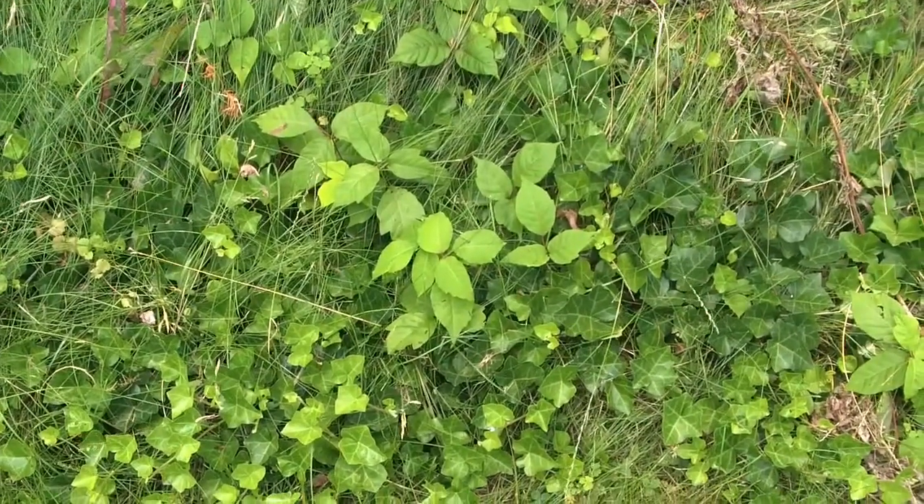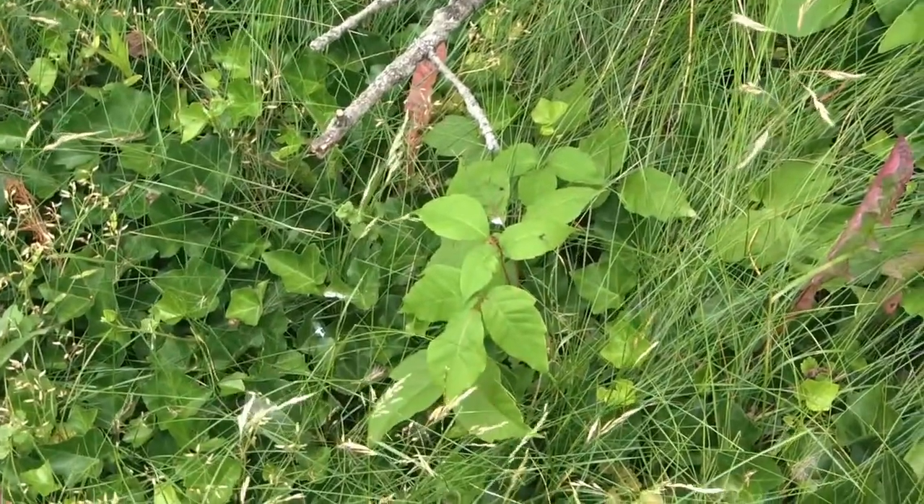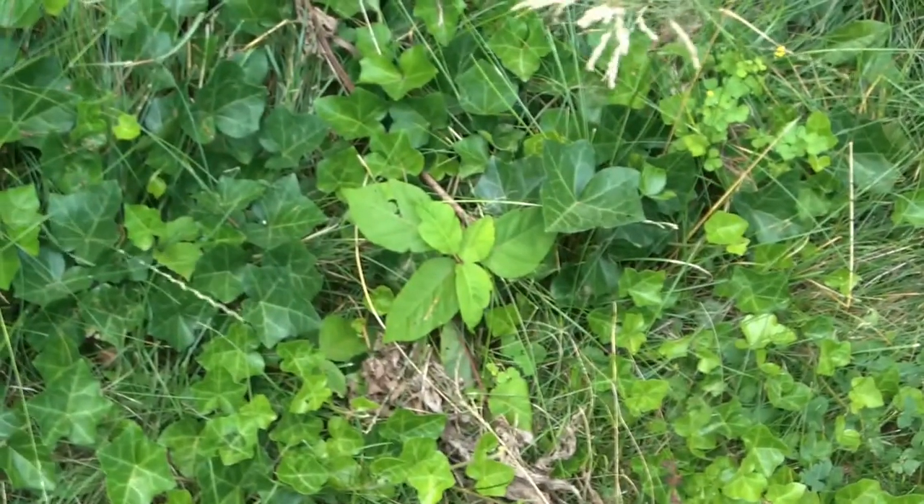Something else we grow in abundance here in Ohio is poison ivy. I'm told you guys don't have this in England — if so, you're lucky, because it's nasty stuff if you're allergic to it.